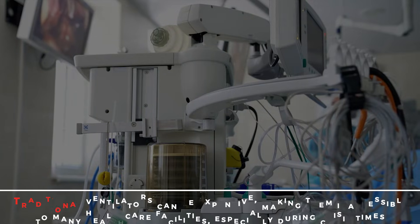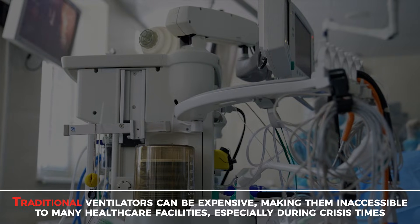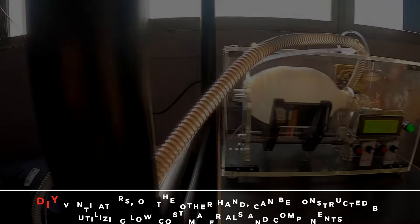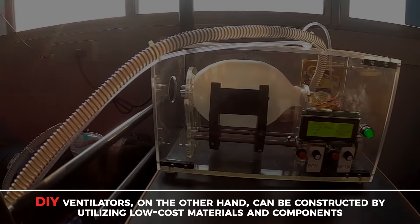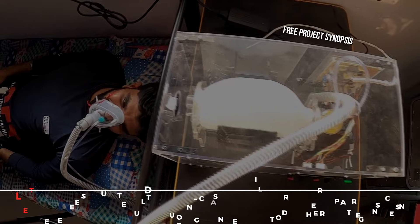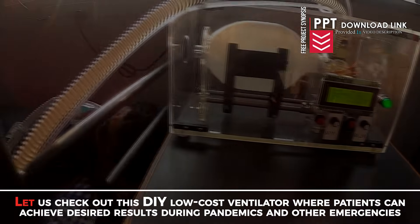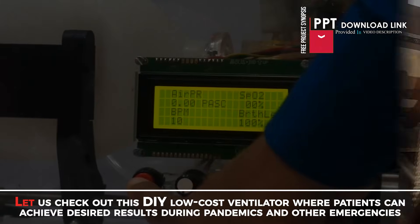DIY Low-Cost Ventilator. Traditional ventilators can be expensive, making them inaccessible to many healthcare facilities, especially during crisis times. DIY ventilators, on the other hand, can be constructed by utilizing low-cost materials and components. Let us check out this DIY Low-Cost Ventilator where patients can achieve desired results during pandemics and other emergencies.